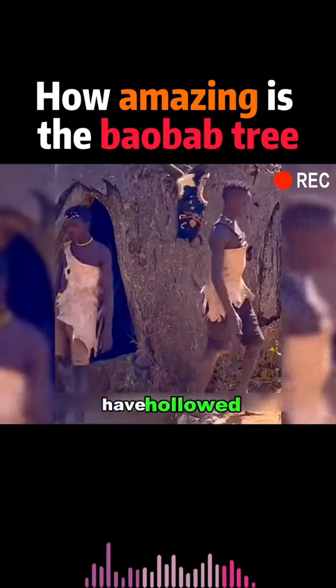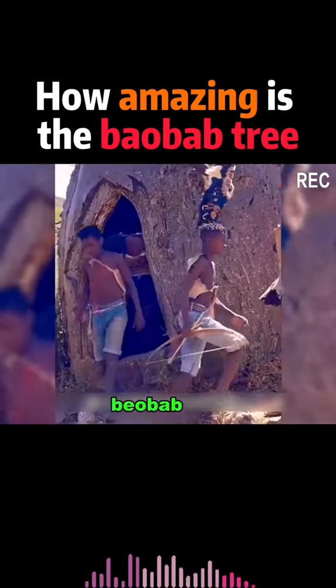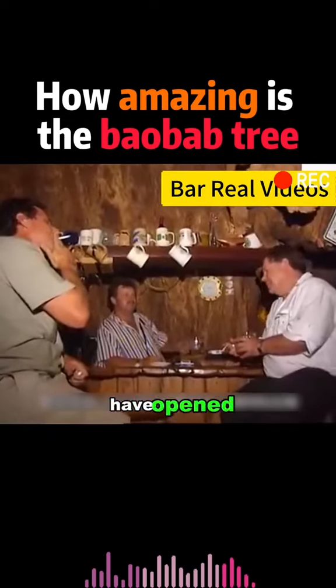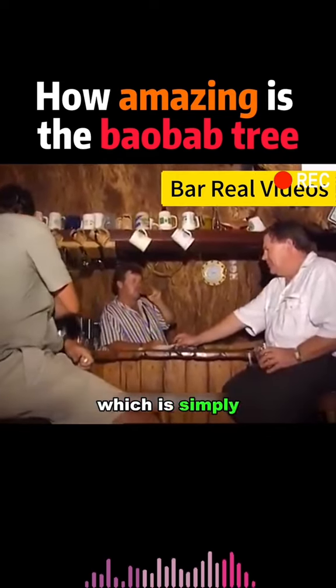Some people have hollowed out the trunk of the tree and turned it into a house. The largest baobab tree can house up to 40 people. Even African entrepreneurs have opened bars and stores inside the trees, which is simply unbelievable.